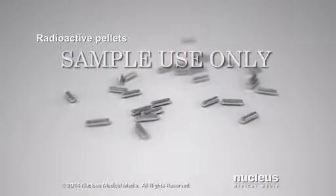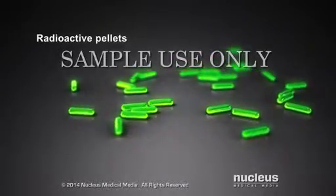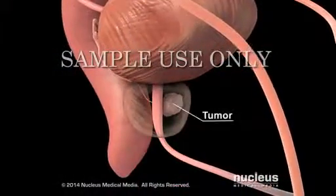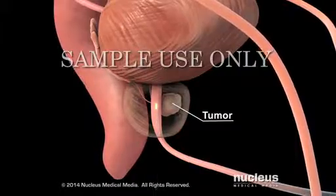Brachytherapy is a cancer treatment where radioactive material is placed near the cancer. Depending on your procedure, radioactive wires, ribbons, or pellets, called seeds, are placed directly into or near your cancer tumor.